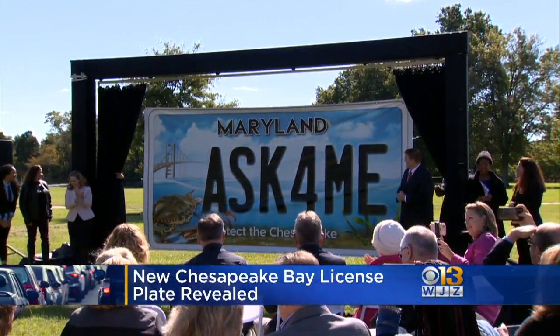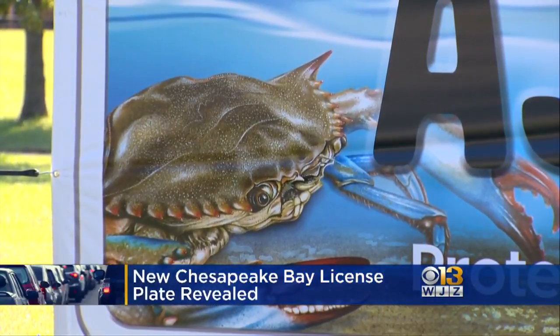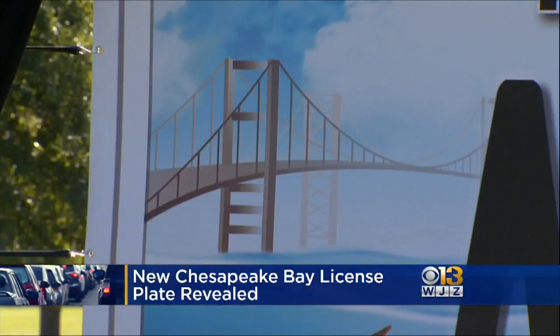If you want it, you'll have to pay $20 above the normal vehicle registration fee. That money raised will go to the Chesapeake Bay Trust.